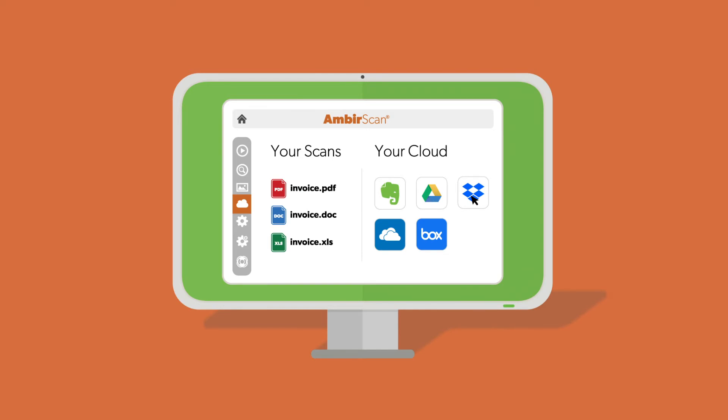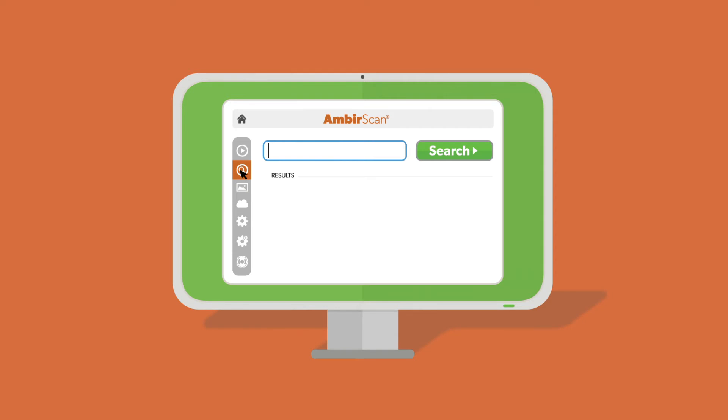It's simple and fast to find and retrieve information. Navigate to the search tab and type in any word or phrase used within the document. And that's it — it's that easy to find the information you need.